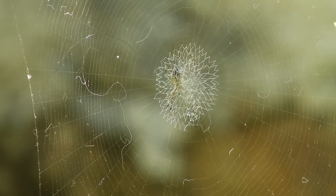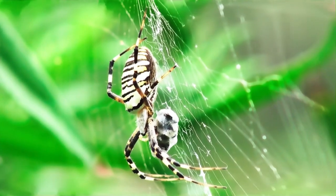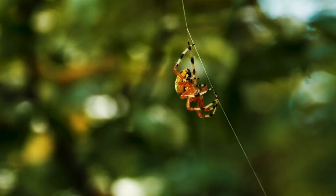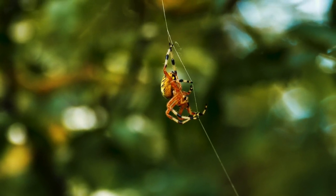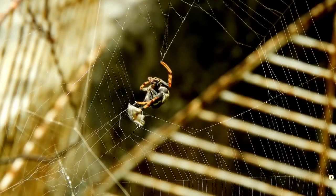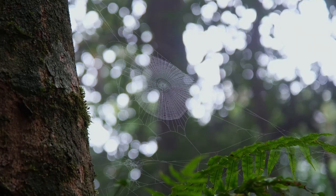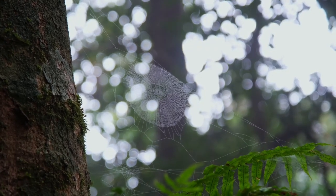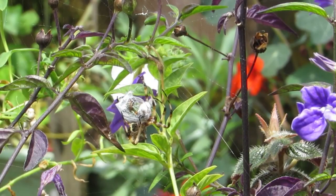From marvels of engineering to sophisticated communication systems, spider webs are far more than meets the eye. We've delved into the intricate world of spider webs, exploring the various types and their unique characteristics. These gossamer structures, spun by the arachnid's own body, are a testament to the miracles of nature. We've learned about the astonishing strength and versatility of spider silk — stronger than steel and tougher than Kevlar on a per-weight basis. We also discovered the fascinating use of webs as a means of communication. The delicate vibrations transmitted through the threads serve as a spider's very own morse code, signaling the presence of prey, potential mates, or danger.